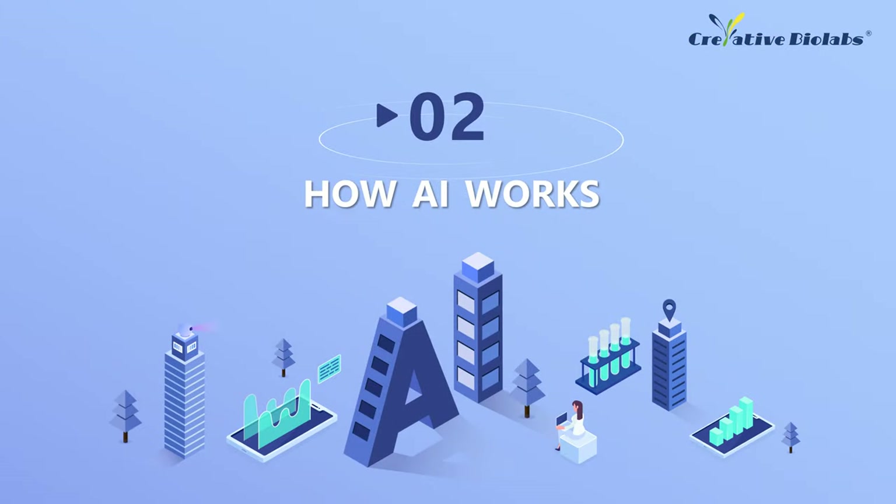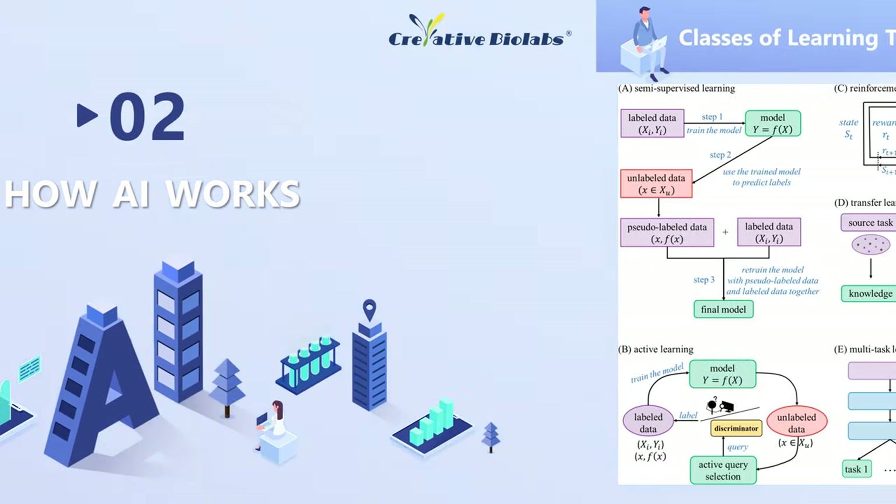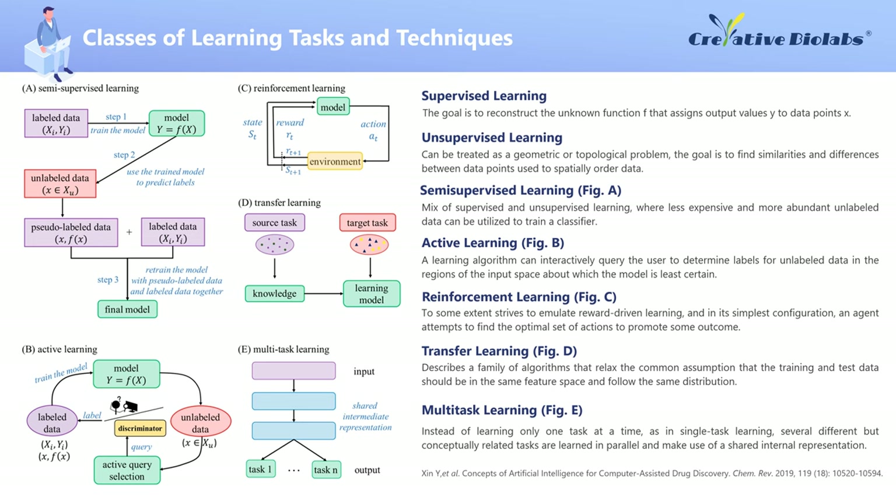Part 2: How AI Works. Most of the learning tasks and techniques used in drug discovery projects fall into seven categories: supervised learning, unsupervised learning, semi-supervised learning, active learning, reinforcement learning, transfer learning, and multitask learning. Each category has its own characteristic strengths and limitations.